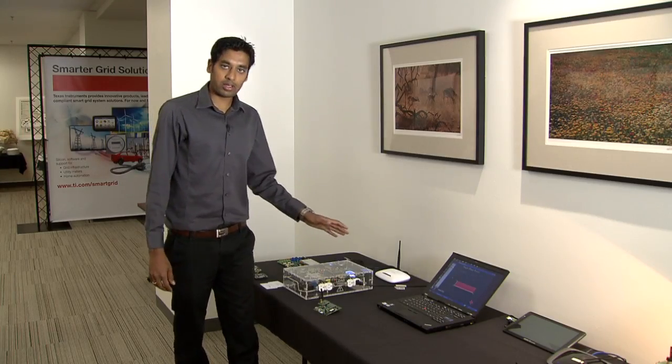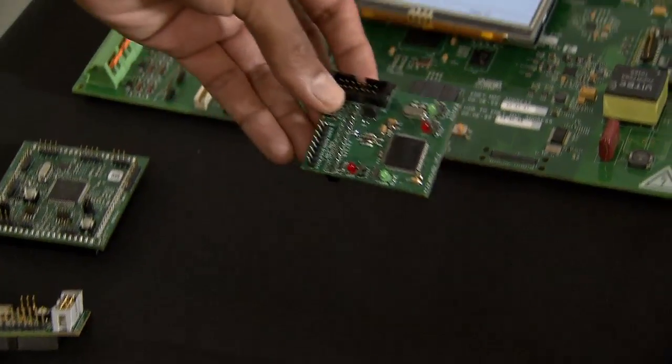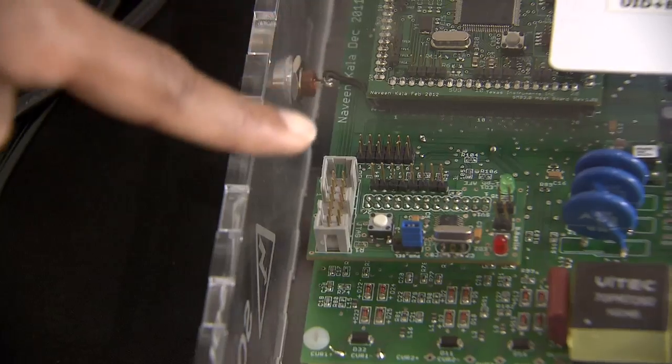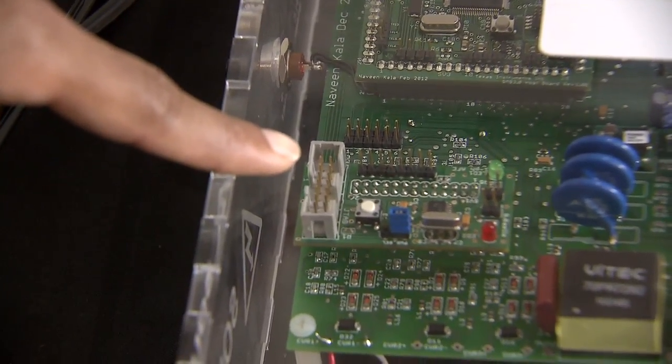During this demo, we have connected a laptop as a load to this meter. This is a two-phase module, which can be plugged onto the Smart Meter Board 3.0 to showcase the two-phase capabilities of a Smart Meter.